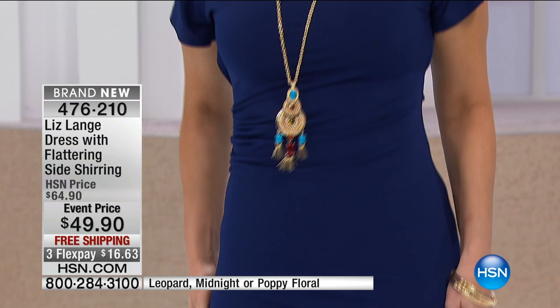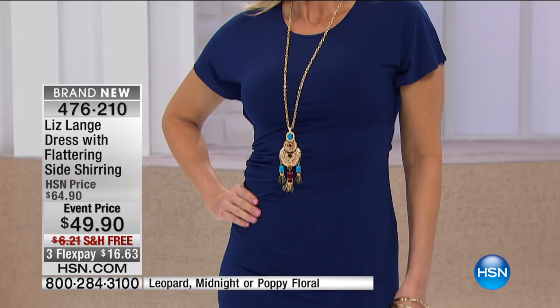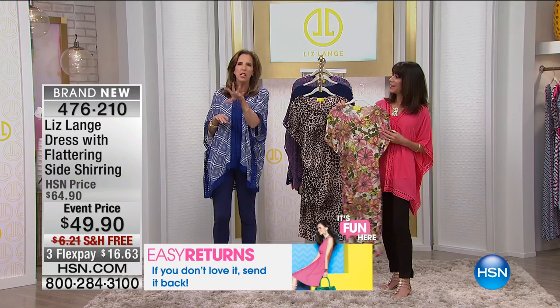Absolutely. What I did is I really took this incredibly stretchy knit — it is just as comfortable as it gets, stretch, stretch, stretch. I wanted to take that... we all have our favorite t-shirts and we hear a lot these days about t-shirt dressing. But when you think about t-shirt dressing, if you just wear your t-shirt straight and longer, it's just not that flattering. It may be comfortable, but comfortable is not enough.